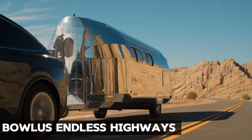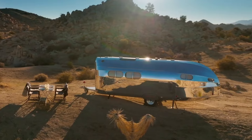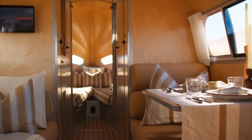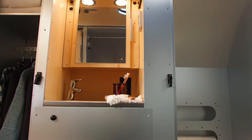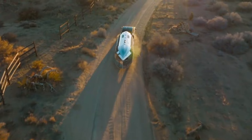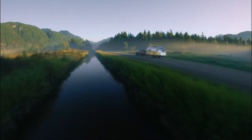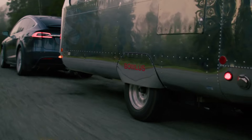Bollus Endless Highways Performance Edition. Experience the epitome of eco-conscious opulence with the Bollus Endless Highways Performance Edition, redefining luxury in the realm of recreational vehicles. Crafted to elevate road trips and off-road escapades, this premium RV not only ensures unparalleled comfort, but also minimizes environmental impact. Boasting a full-fledged outdoor kitchen, a spacious king-sized bed, and an efficient solar power system, it seamlessly integrates modern amenities into your nomadic lifestyle.